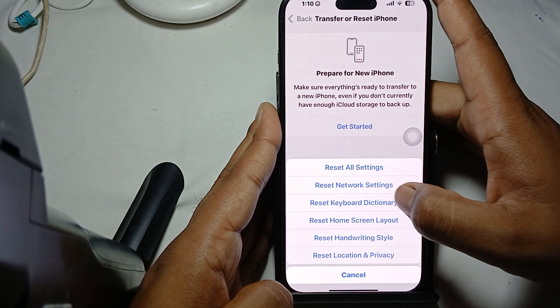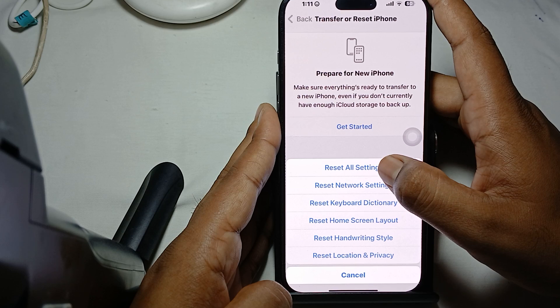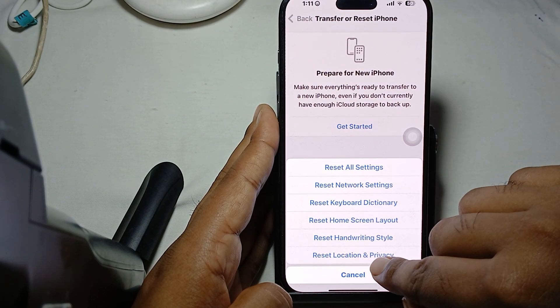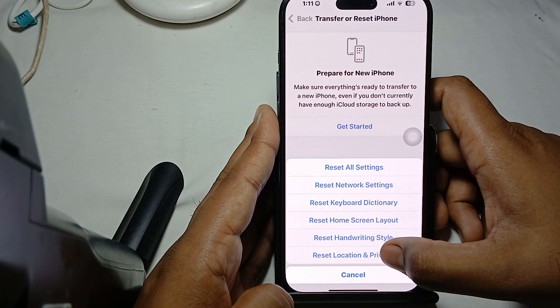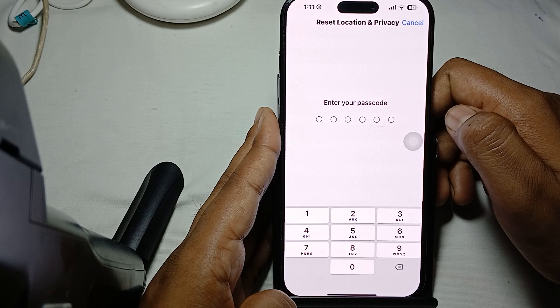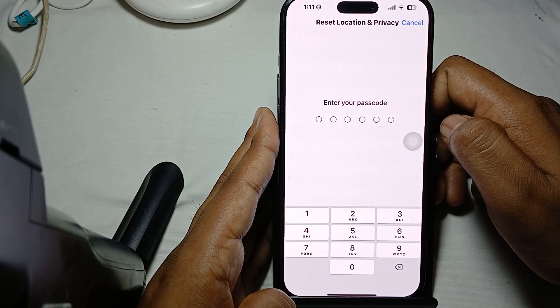Here you will see the option to Reset All Settings, and also the option to Reset Location and Privacy. Tap it, enter your passcode to verify yourself, and the reset location services process will begin.